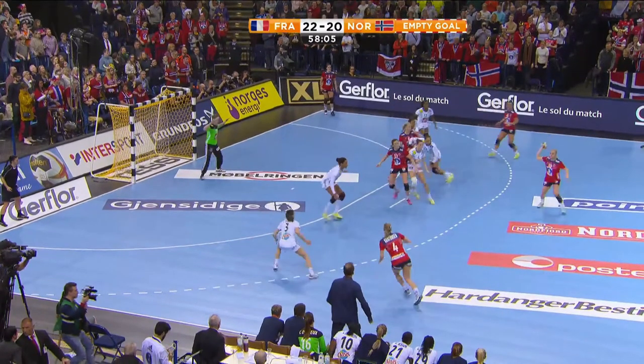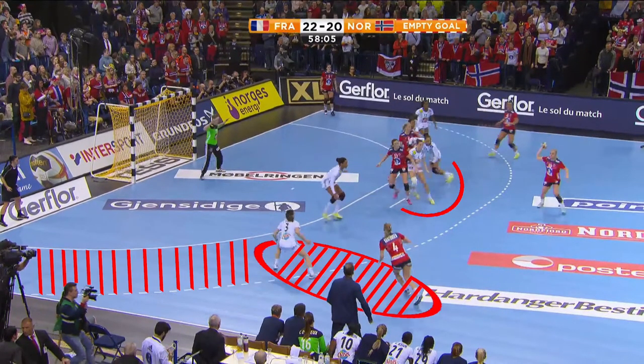In Norway's next positional attack, both line players attempt to set blocks against the number 3 defenders. However, both defenders run forward towards the ball and around these blocks. At the same time, the number 1 defenders are positioned close to the centre and, outnumbered 2-1, stand ready to interrupt the passing routes to the right and left backs.